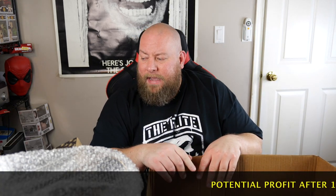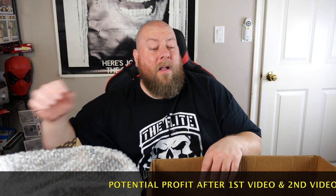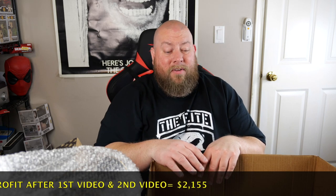That's everything out of box one. After box number one, my running total estimated selling price — including everything from the first video plus this box — is $2,155 so far. There are still three boxes left, and we've already passed the $2,000 potential selling price mark. We'll be right back with the next box after I get this stuff boxed back up.